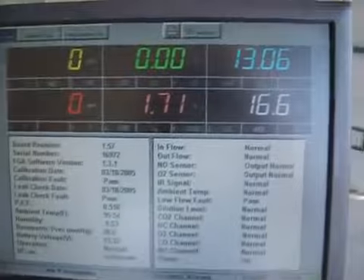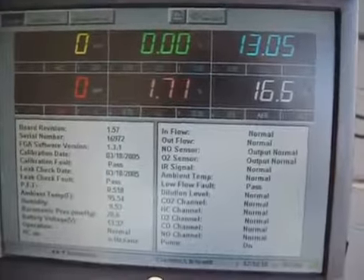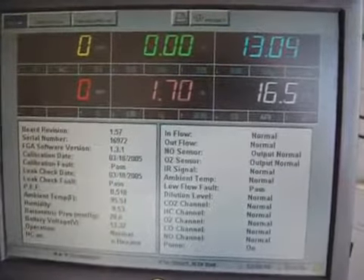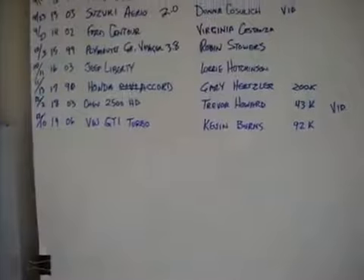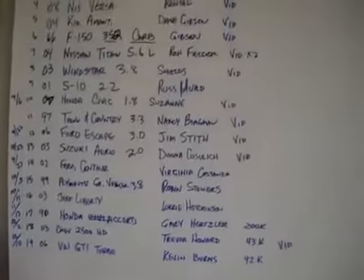And we are heading to the zero list. As you can see, it's quite plainly zero hydrocarbon, zero oxides of nitrogen, and zero carbon monoxide. So Kevin is a proud owner of the latest vehicle on our zero list, and you can see that list is getting quite long, folks.